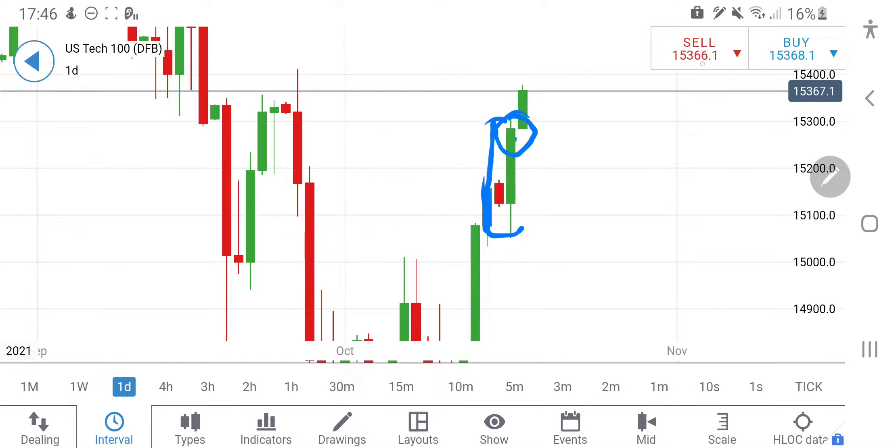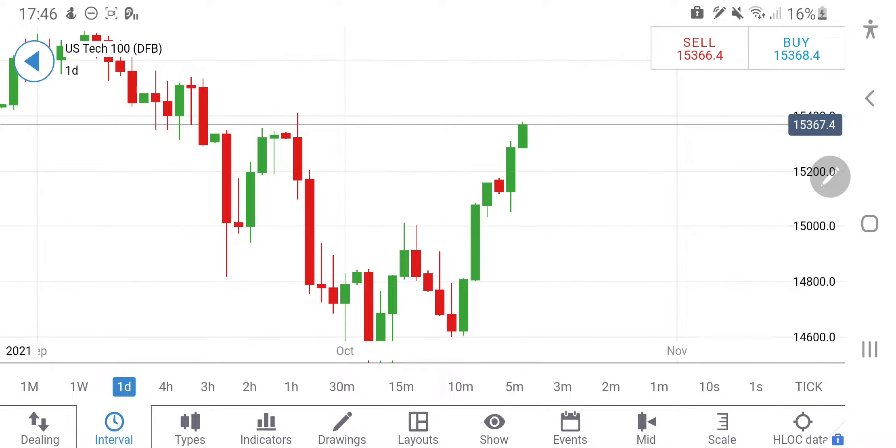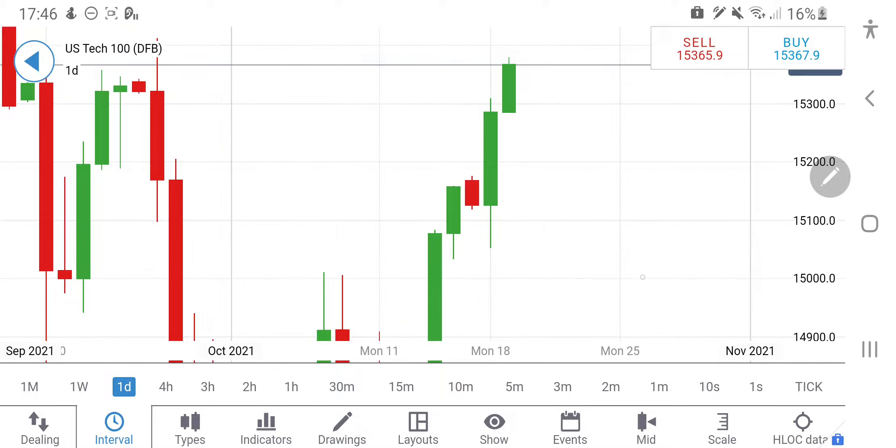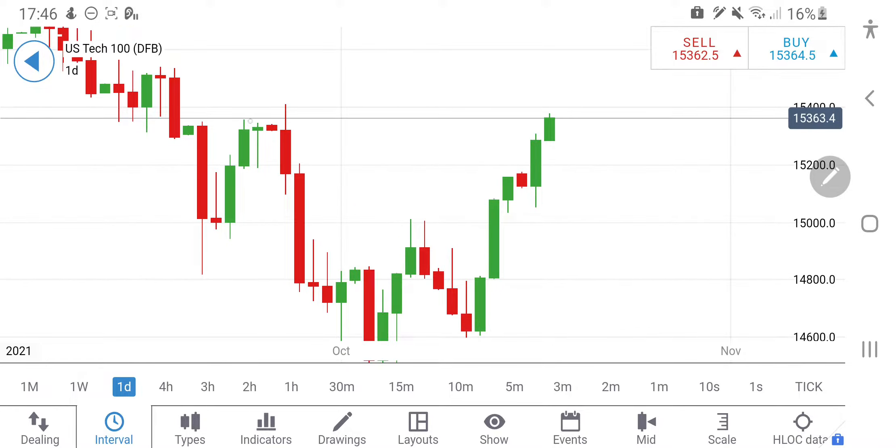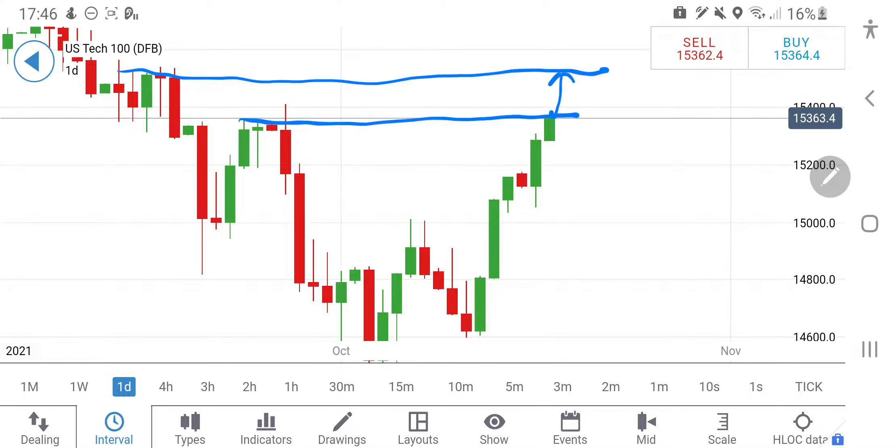That would make the target around 15,400. Also note the previous candle left a wick, and this candle has started flat, so 15,280 will definitely provide support. Any break below 15,280 would indicate a test of around 15,080–15,100. Watch out for 15,280 — break below it and you can go short, otherwise remain long. The chart shows a completed retracement, and if it crosses, the next level comes at 15,450, then directly at 15,700.